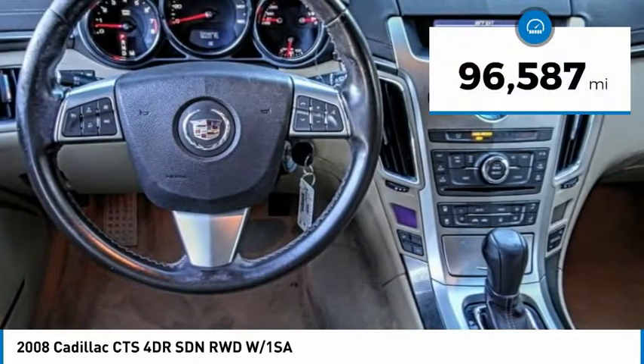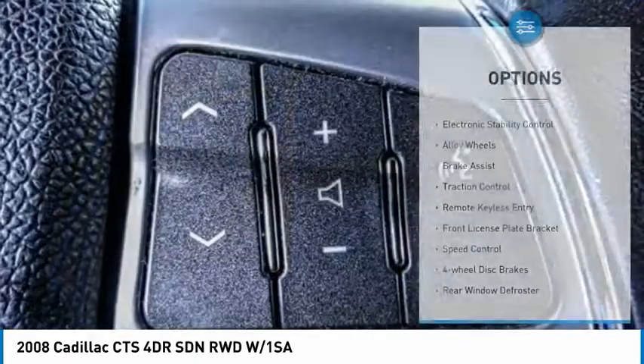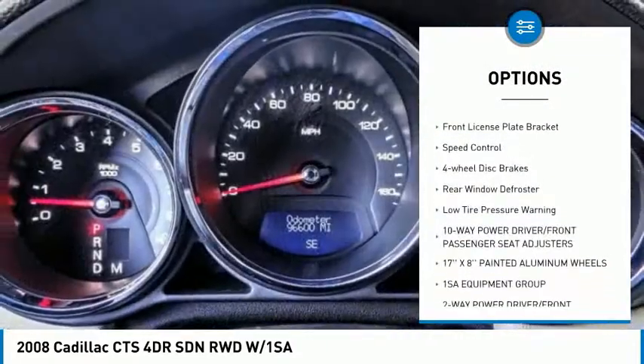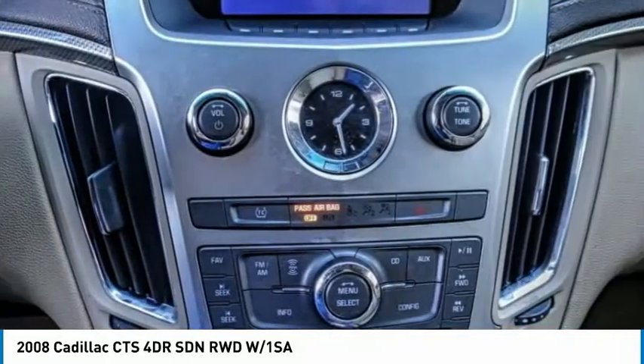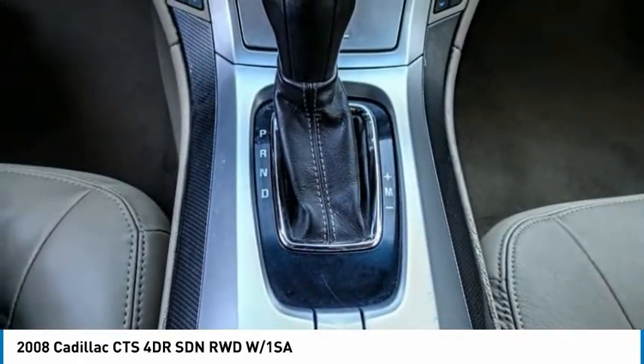This vehicle has less than 100,000 miles. Here are some of this vehicle's great options: electronic stability control, alloy wheels, brake assist, traction control, remote keyless entry, front license plate bracket, speed control, four-wheel disc brakes, rear window defroster, and low tire pressure warning.